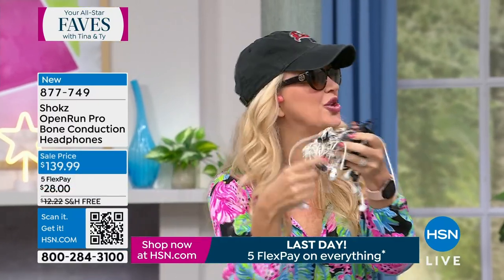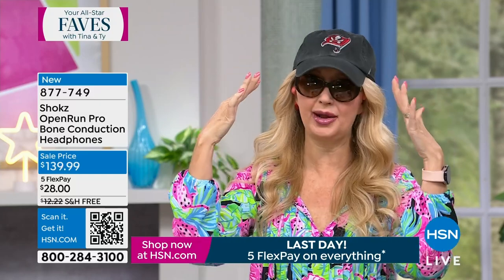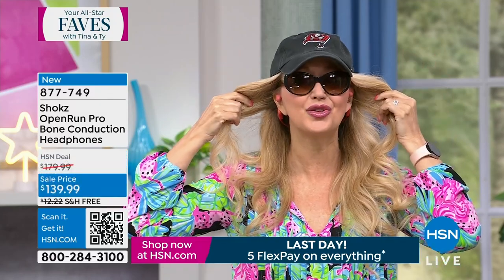I want to go incognito for a second to show you — I'm still wearing my Shokz. If you have hearing aids, you can still wear your Shokz — you don't have to take your hearing aids out. Whether you wear glasses, sunglasses, sun hats, ball caps, or bike helmets, nothing interferes with your Shokz. You can wear these no matter what, at any time or place.